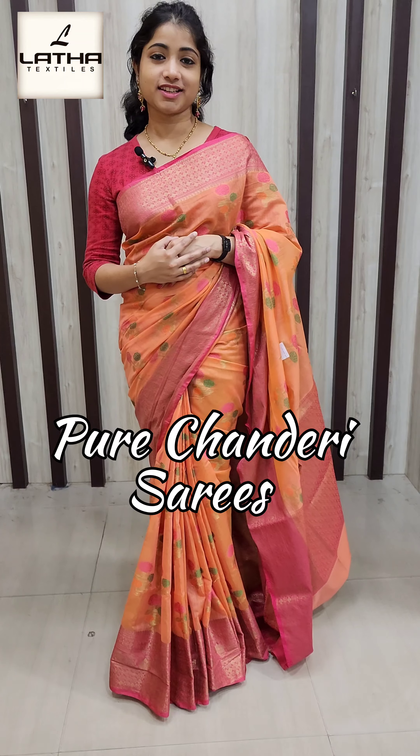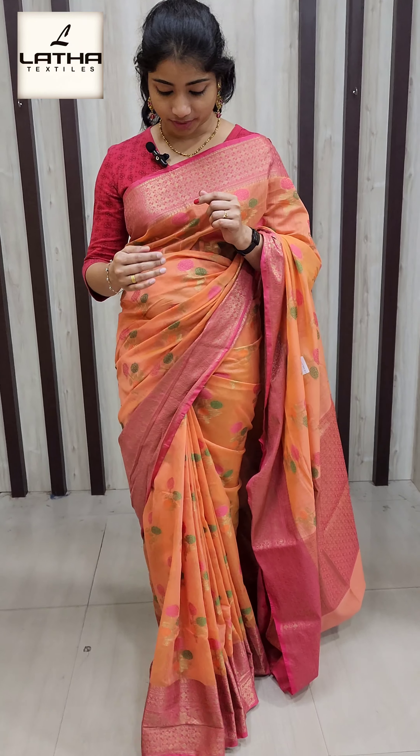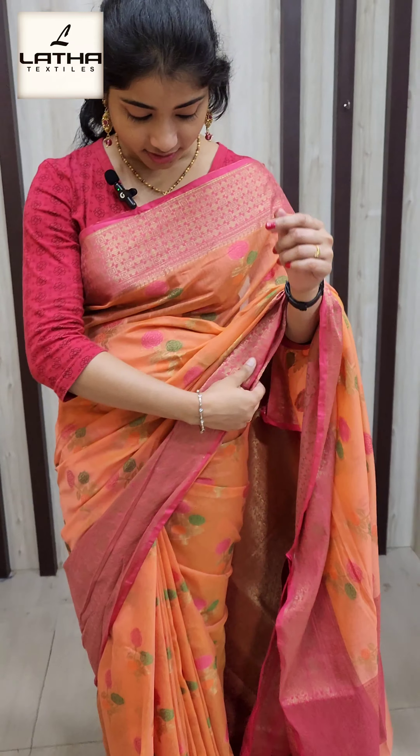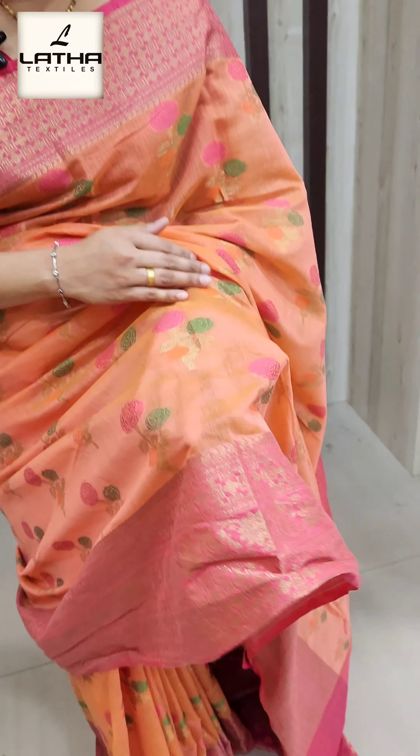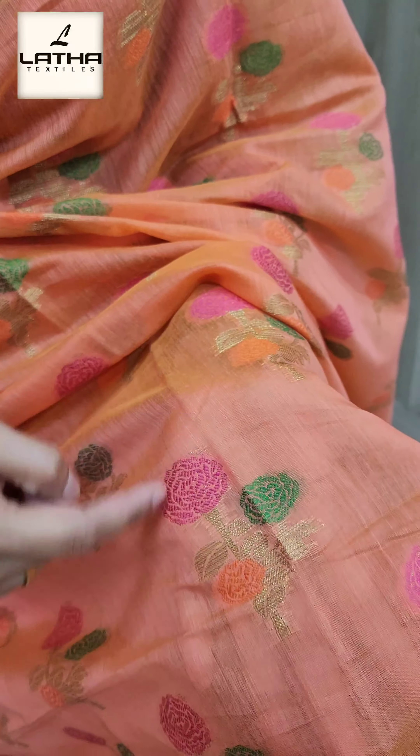Chanderi Silk is the first shade of the peach color. It has a floral shade — with a pink shade, green shade, and orange shade.